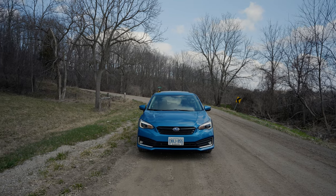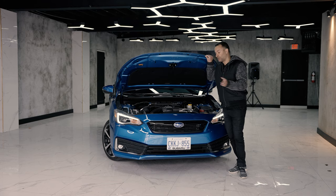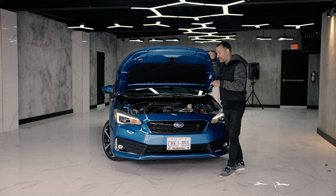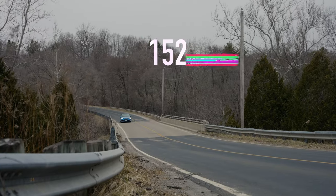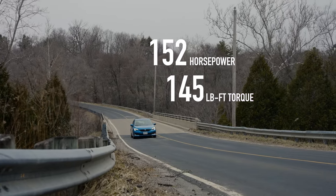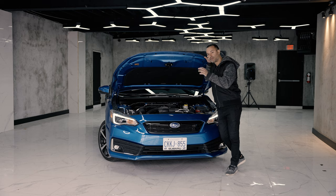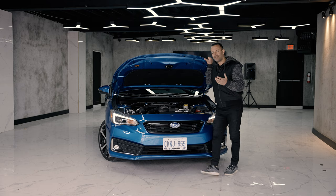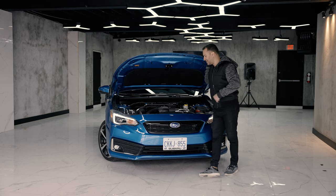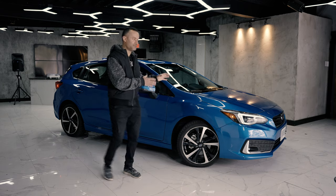Under the hood, you might be expecting the two-and-a-half liter boxer engine from the Crosstrek, but unfortunately you cannot get that motor in the Impreza — you can only get this two-liter, non-turbo, naturally aspirated motor that makes 152 horsepower and 145 foot-pounds of torque. It does have variable valve control and direct injection, so it's got modern tech, but only makes that much. In this category, most competitors make almost 200 horsepower or blow right past 200. If you stick around to the end of this video, it will be blatantly obvious why they use this engine.